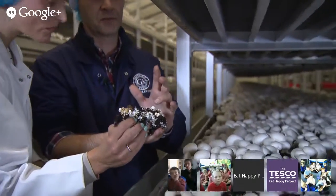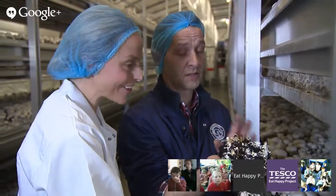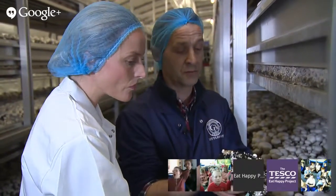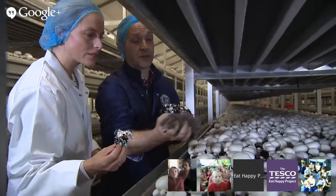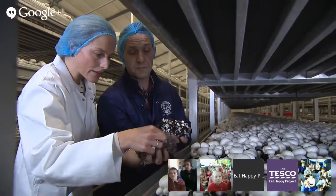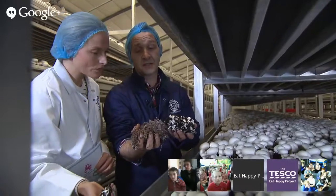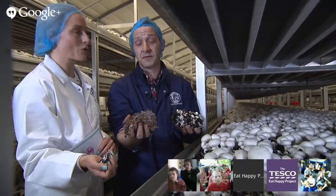They look different sizes — so what is the best size? Which one would you pick? Well, it depends what you're going to do with it. If you wanted the mushroom presented on the plate in the shape of a mushroom, you'd buy a baby button — very small. But if you're making a recipe like spaghetti bolognese and you're going to chop the mushroom, then the bigger the better because it's just easier to chop. It's actually quite cold in here — I thought it was going to be warm to make them grow. Is this how they like it?